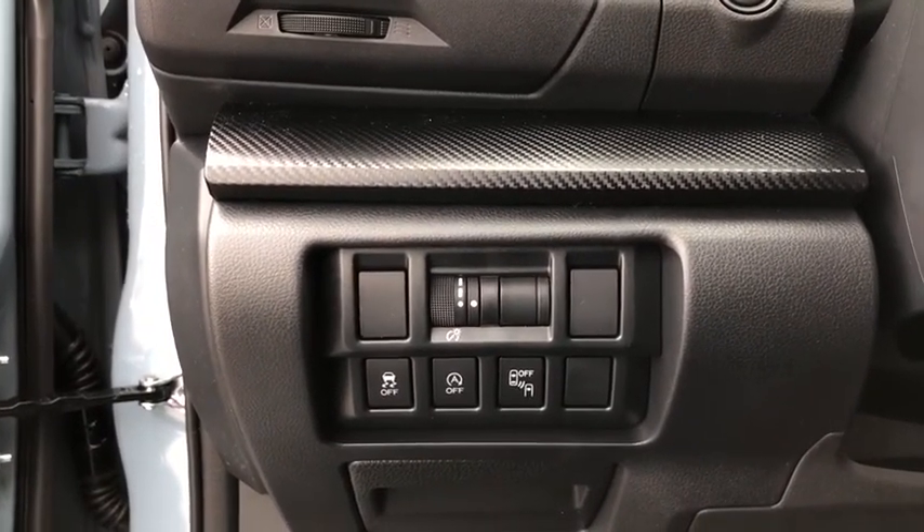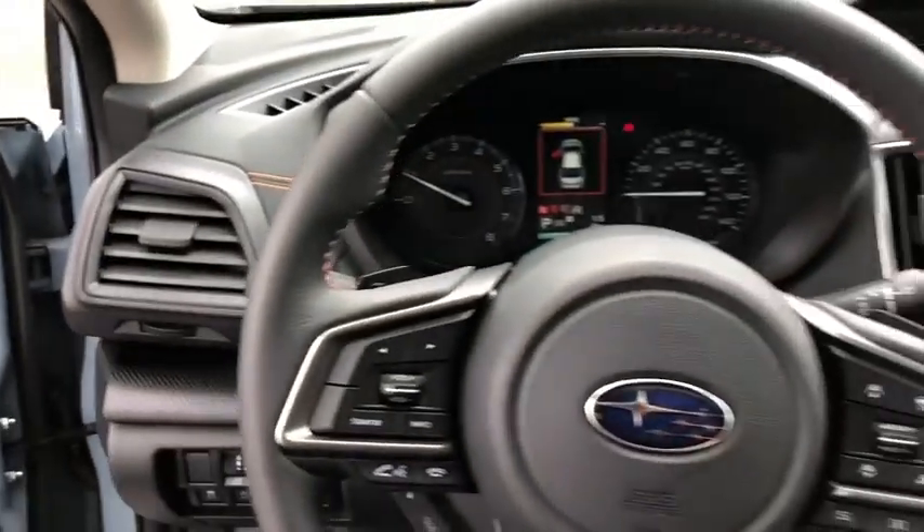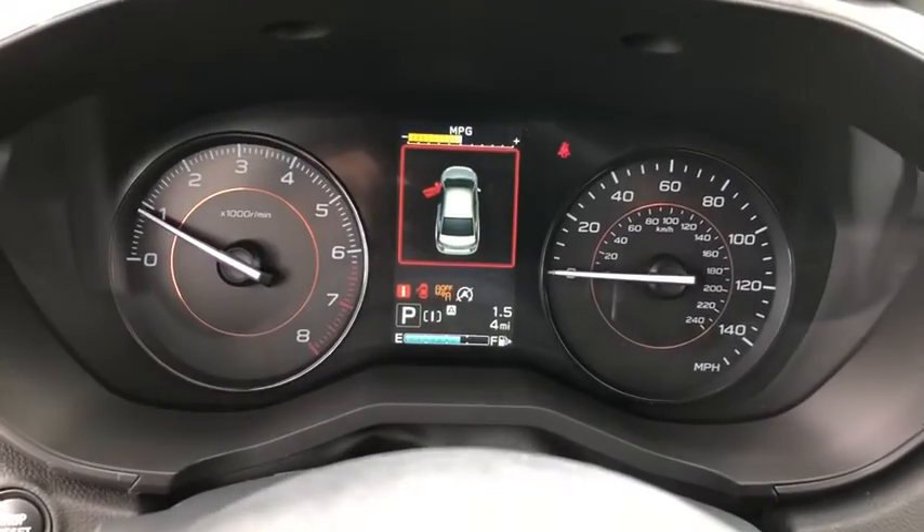Traction control, dual airbags, power steering, four-wheel disc brakes, trip computer, CD player, security system, fog lights, heated front seat, rear window defroster.